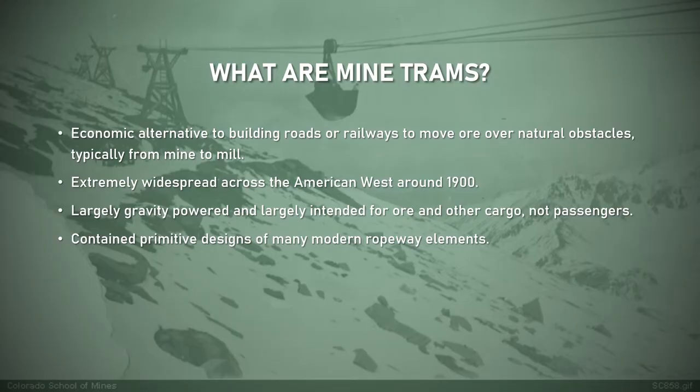Mine trams are a form of aerial ropeway used for ore transportation. The mining explosion in the late 1800s in the rugged Rocky Mountains created the ideal proving ground for aerial tramway technology. Trams were an economic alternative to other forms of transportation — including roads for pack trains or railways — to move ore over natural obstacles. The turn of the 20th century was when mine trams were most prevalent. They were largely gravity powered and intended for ore, not passengers. Still, mine trams introduced or refined many ropeway components that we see on modern systems.